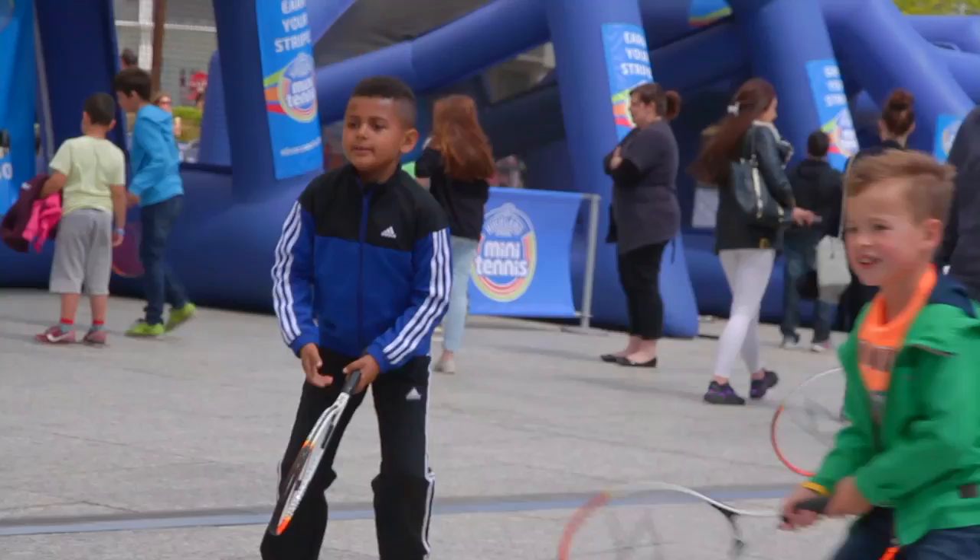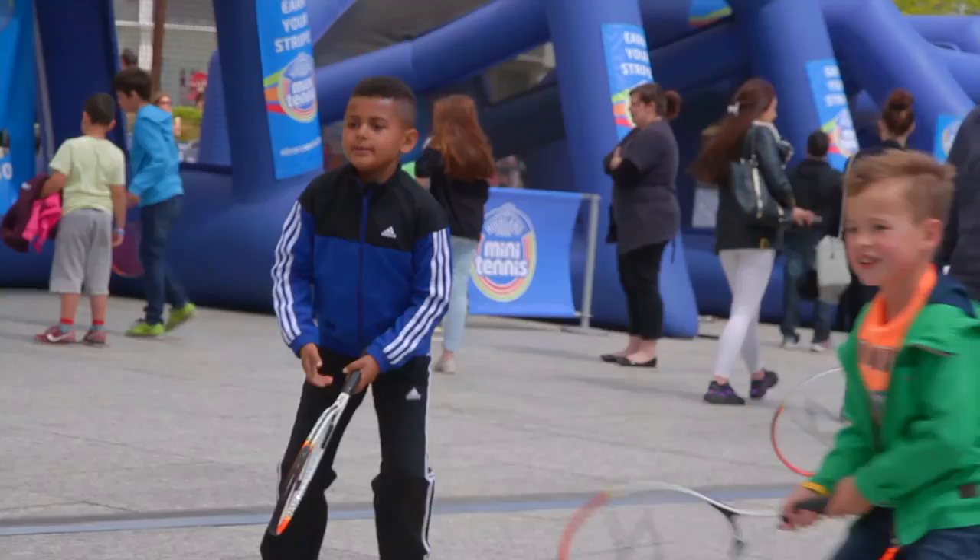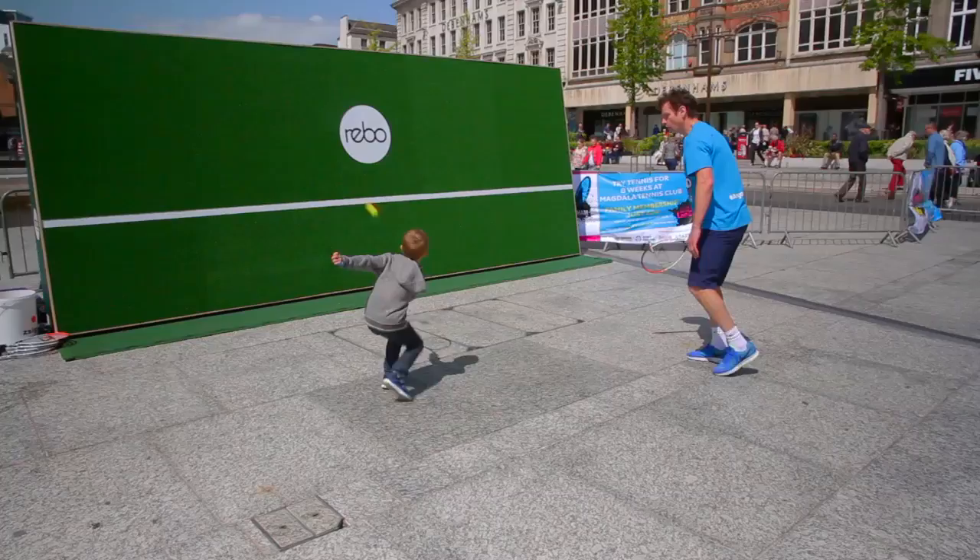We've had hundreds of kids on the wall today. They just keep coming and they all want to go. It's great for concentration, great for physical training, and great for teaching technique as well, because it really works when you put spin on the ball. So I think the Reevo Wall is a really great coaching aid.